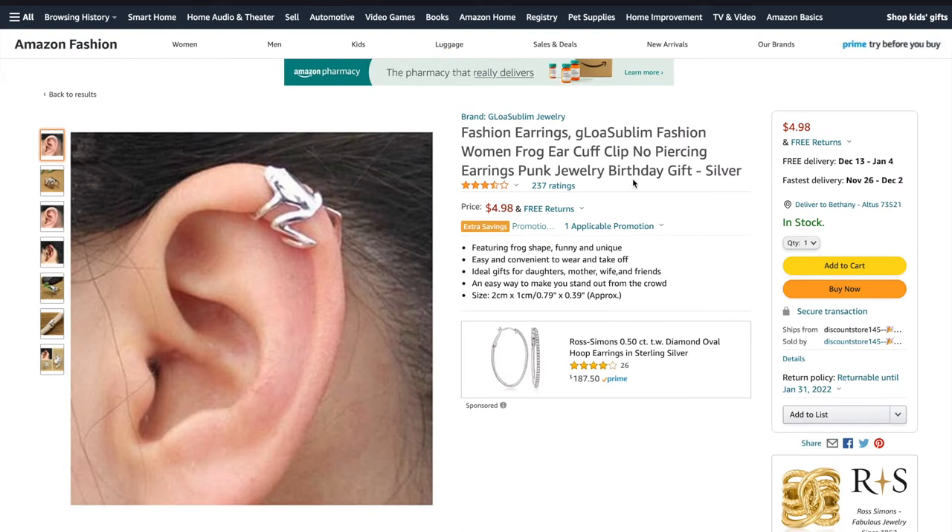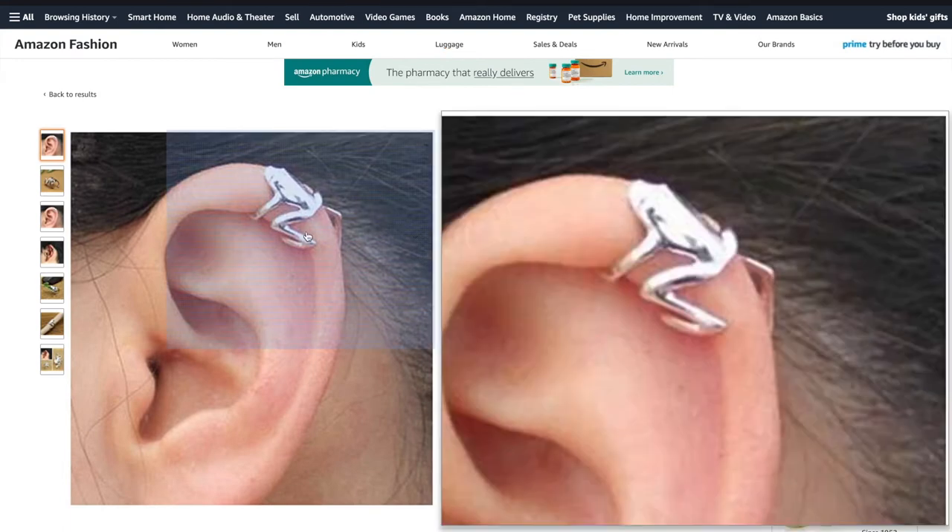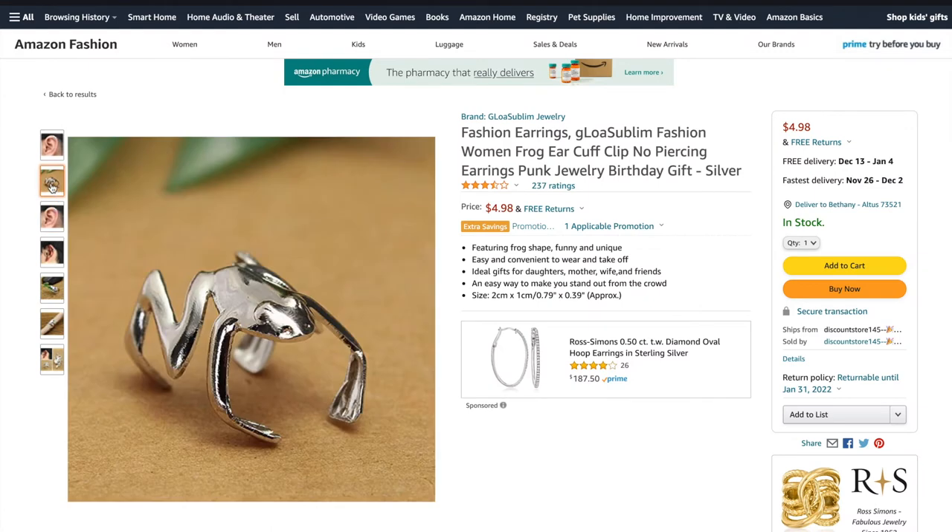The next thing is just this awesome, really cute, dainty earring cuff. It's a frog! Cannot go wrong with frogs — you'll be seeing a lot of frogs in this. I think it's really cute, really easy to put on, and comfortable. I want to say I have average size ears, but who knows — what is the average size ear? Someone let me know.